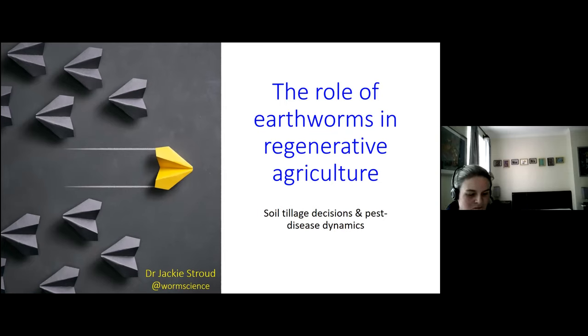150 years later, we now have digital knowledge networks to bring us together, so perhaps you, like me, think this is an exciting time to develop new ways of working. I've split today's talk into five-minute sections to upskill your earthworm knowledge and highlight how each and every one of us can influence the trajectory of regenerative agriculture.